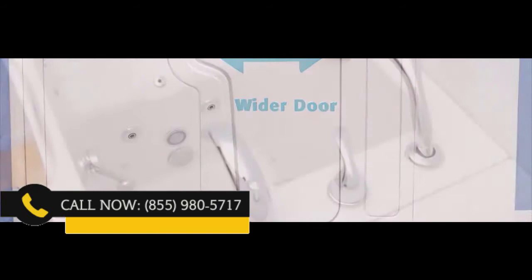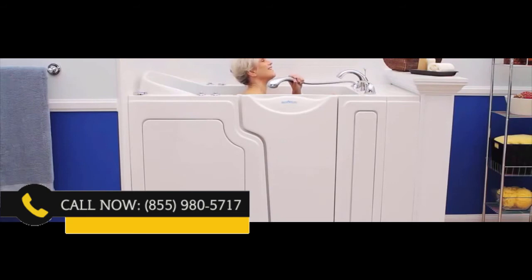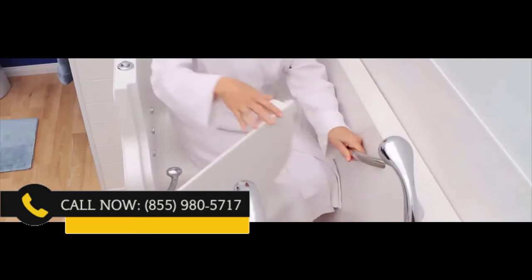Once you are in, you can ease yourself into the tub's 17-inch high, non-slip seat. The controls are easy to reach, including a handheld shower wand. Plus, the tub's drain is so simple and easy to open or close. The no-strength locking door handle requires little to no effort, while completely sealing the tub, which is guaranteed not to leak.